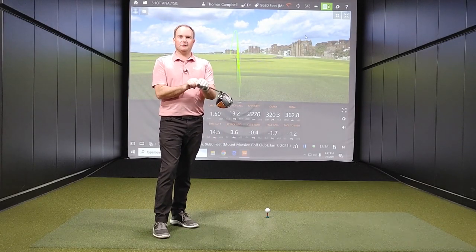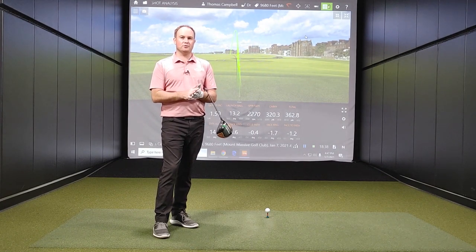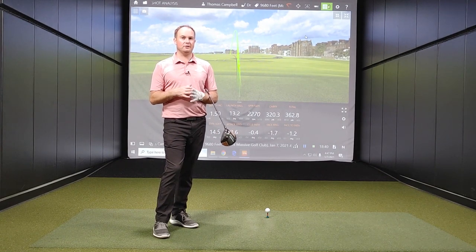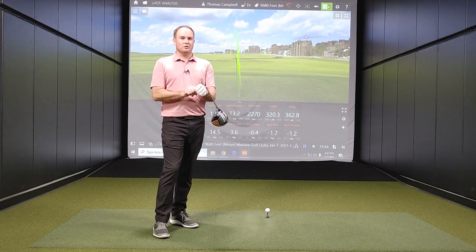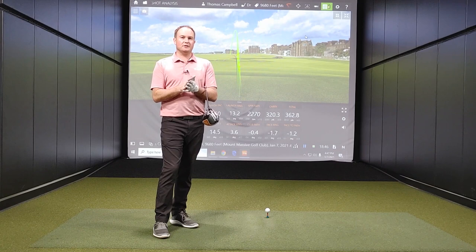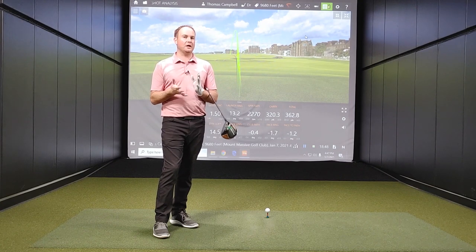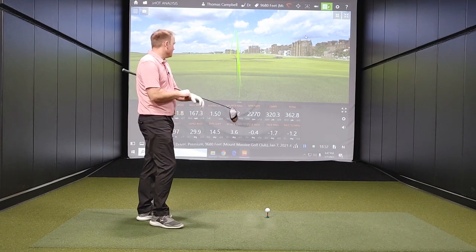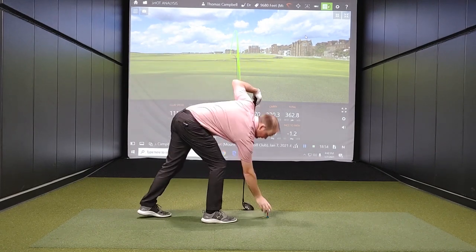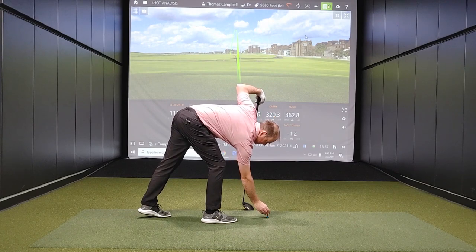We've now got some data where my club speed with the driver remained within one mile an hour of each other. To finish off, I'm going to really try and go after a couple, try to increase my attack angle a little bit, just to see if I can pull it off. I'm actually already pretty tired here, so I may not be successful, but let's take a look and see if I'm able to hit the ball any further by really going after it.